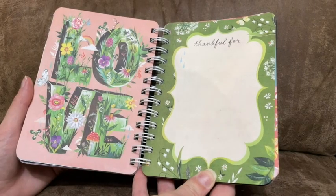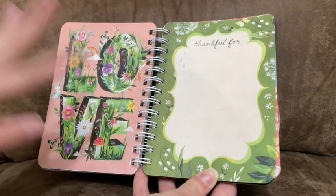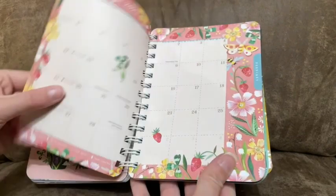This planner has monthly and daily spaces for your planning. Here is the beginning of February 2023 — you have beautiful artwork, and you also have this 'thankful for' page.